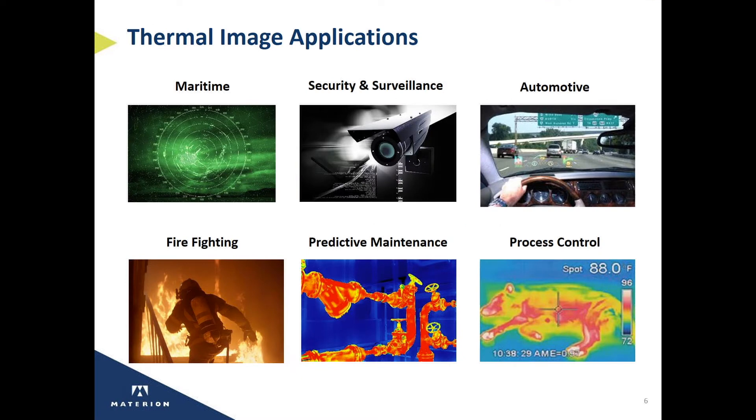Materion's long wavelength infrared filters are critical for many other thermal imaging applications. For example, maritime cameras allow the captain of a ship to see through fog. Security and surveillance enables nighttime surveillance of an area.